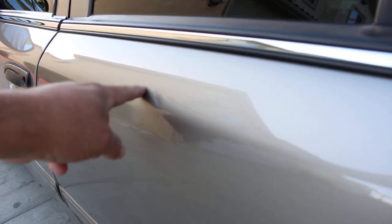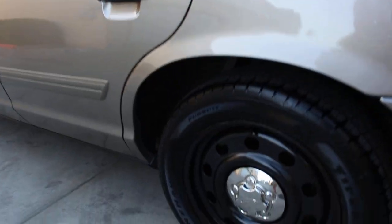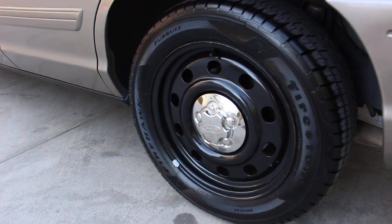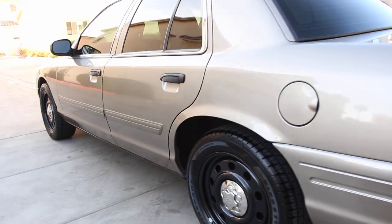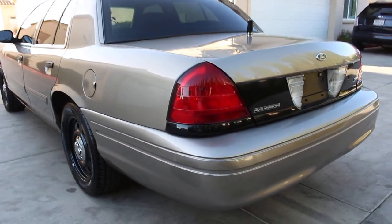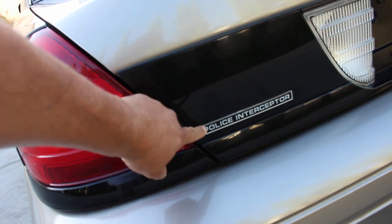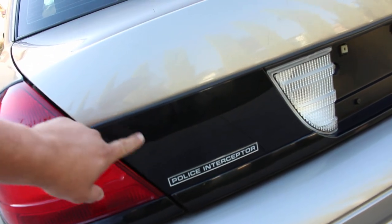The first door ding is right here on the rear left door. This is going to be an E85 vehicle — E85. On this particular unit, I do have a brand new OEM Police Interceptor badge on the trunk fascia.